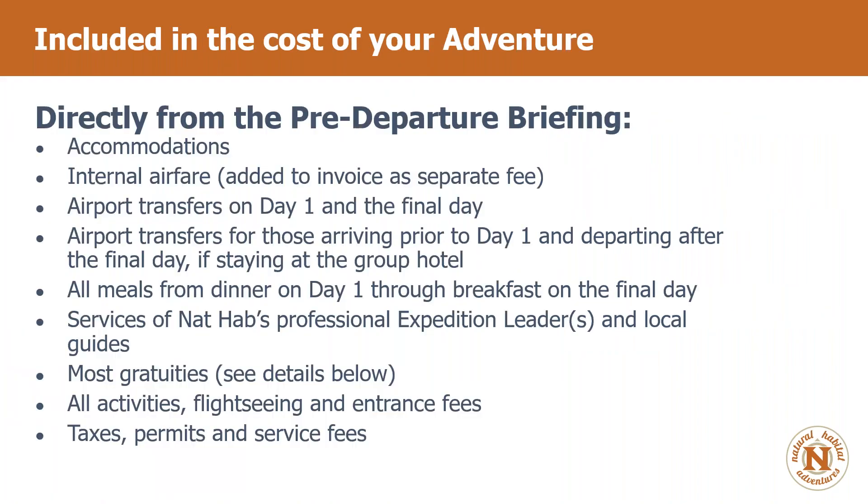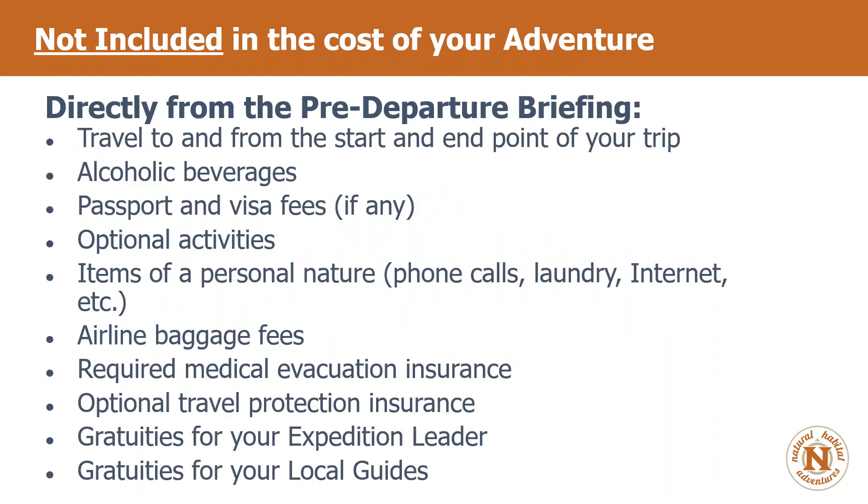Included in the cost of your adventure: accommodations, internal airfare, airport transfers on day one, all meals from dinner on day one through breakfast on the final day, services of expedition leaders and local guides, most gratuities, all activities, flight-seeing, taxes, permits, and service fees. Pretty much everything is included.